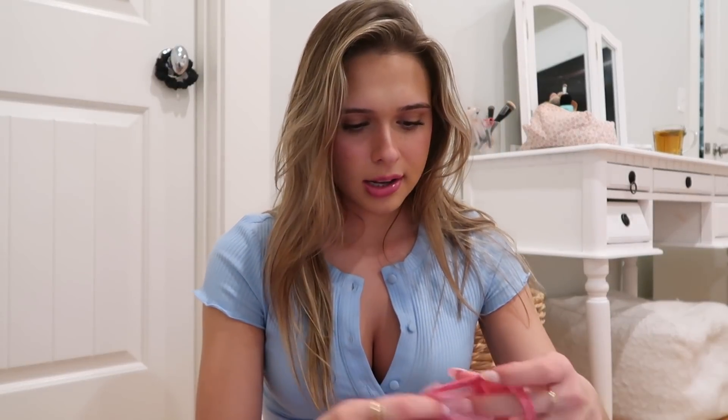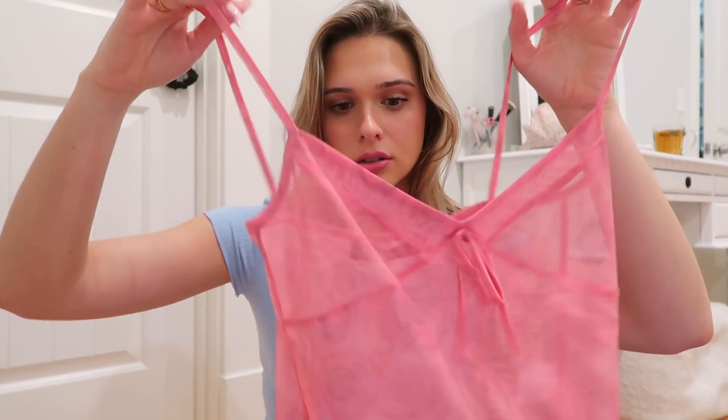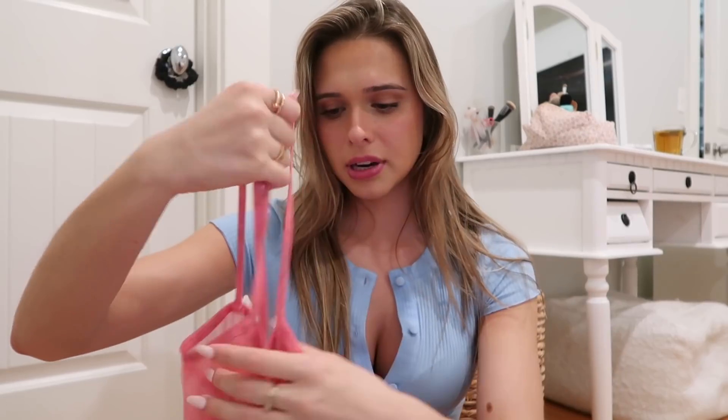The next top I got is a little bit sheer, but it would be really cute if you wore a little bralette underneath it. You can also wear it as a layering piece — you could wear it over top of a white shirt. It's a very sheer little tank top. It's so cute — this color is perfect and it has little roses on it. It's such a cute dainty little girly top.